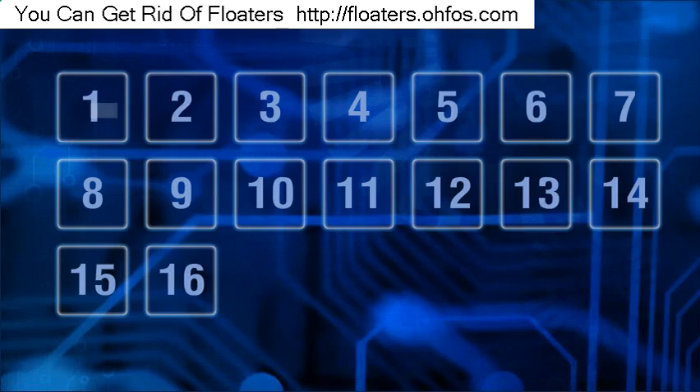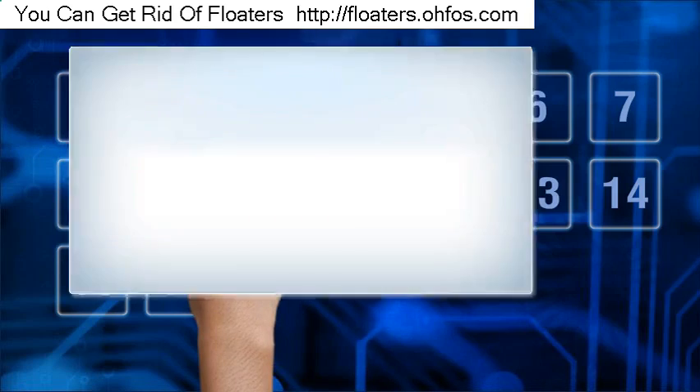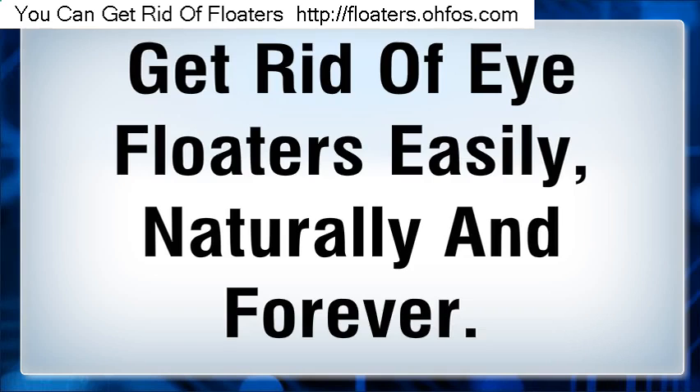Hi! I'm going to talk about how to get rid of eye floaters easily, naturally and forever.